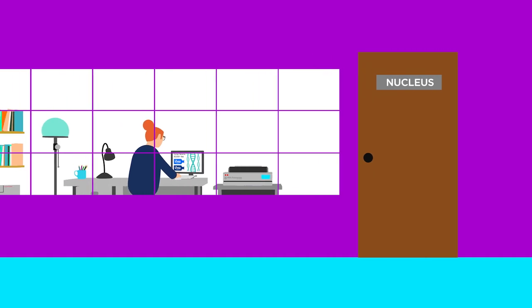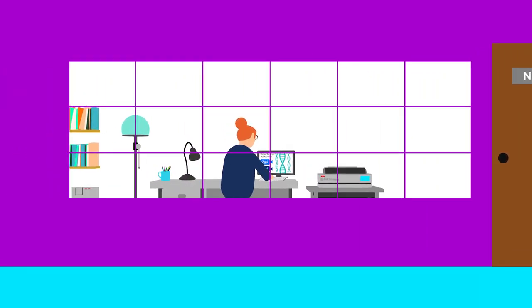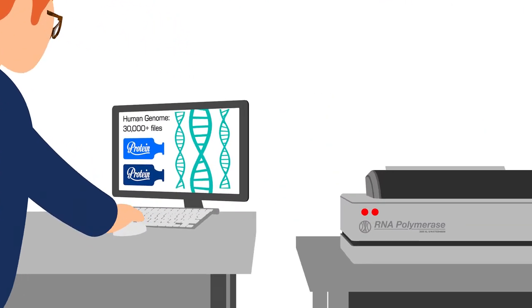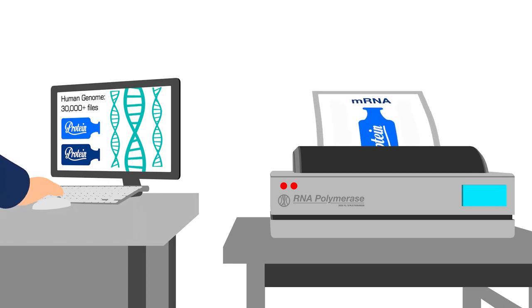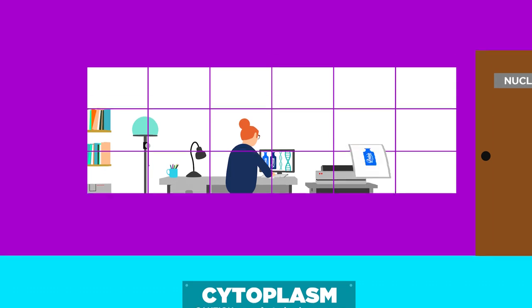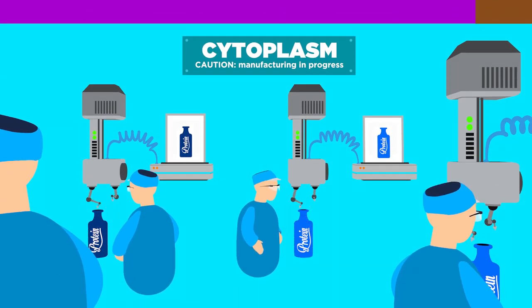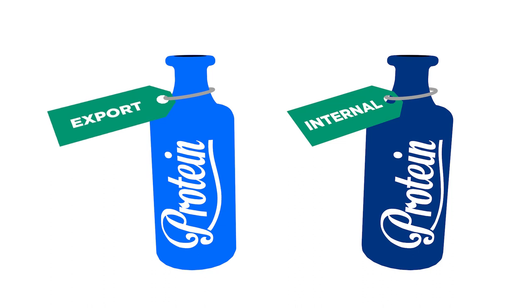Let's think of a cell like a factory. The nucleus is the boss's office where the manufacturing instructions for the factory's products — our genes — are stored safely and permanently as digital files on the boss's computer. To initiate building a product, the boss first prints out these instructions, making a paper copy using a special printer. These mRNA prints are sent to the factory floor, where the workers take these instructions and build the requested product. Protein products can be tagged to stay in the factory or shipped out for external use.